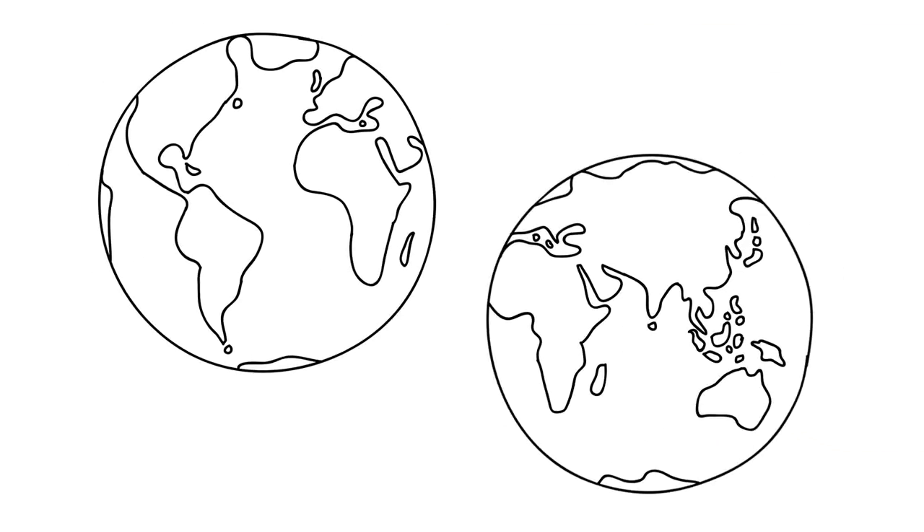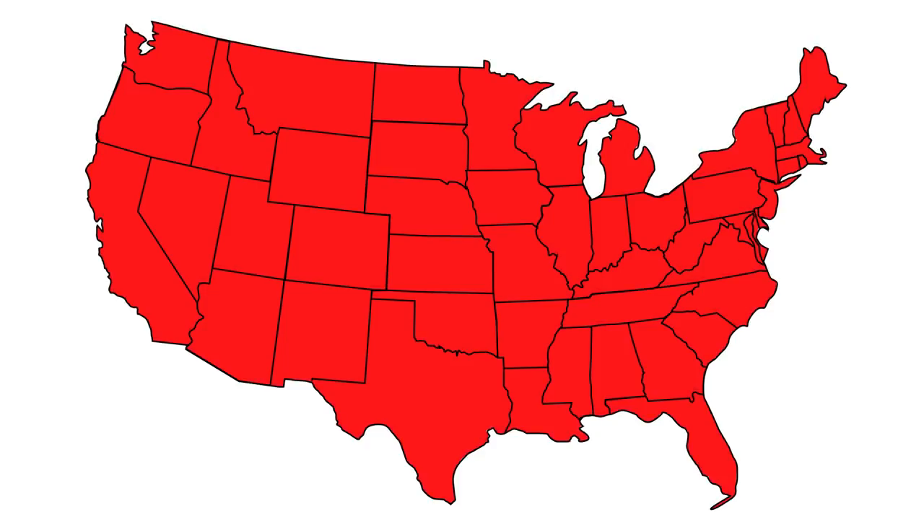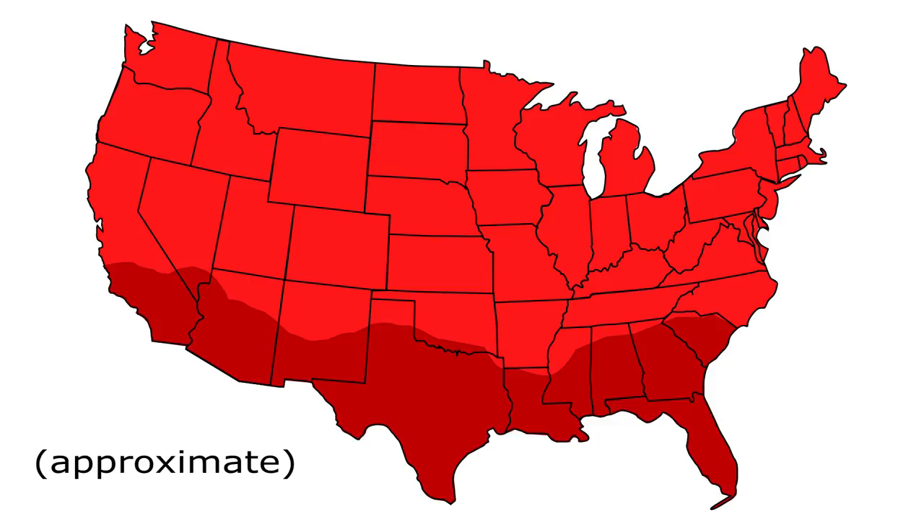The black widow spider can be found throughout the world, and they can be found throughout the United States, but are more densely distributed in the American South and West, where the climate is hot, arid, or humid.